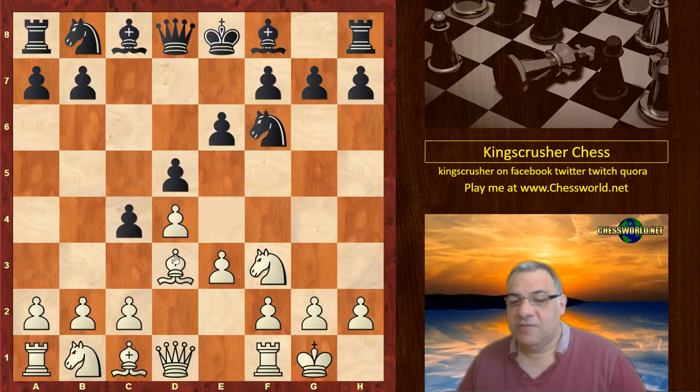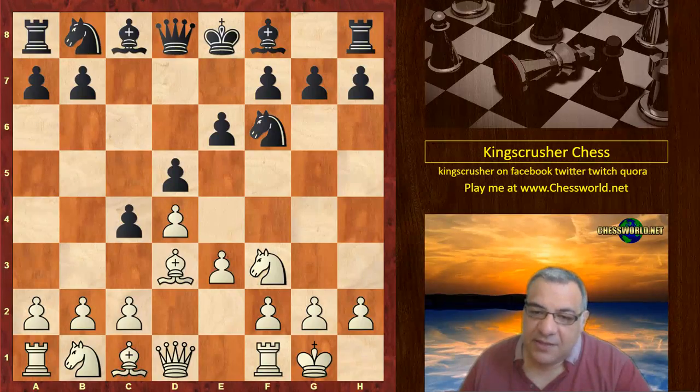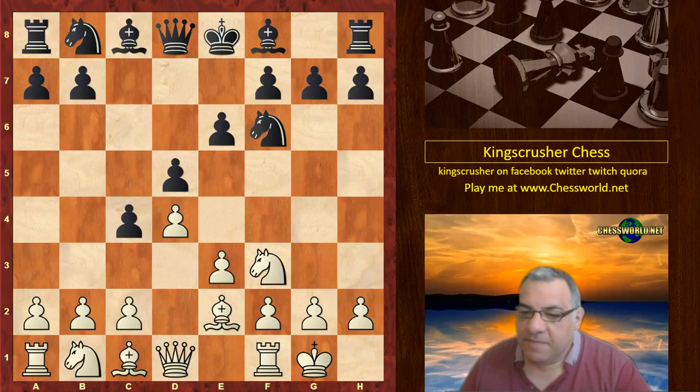c4 is releasing the tension and it's also an underminable target later with b3. But is it justified? Can it hem in the bishop? Can it put a clamp on e4? Sometimes in chess the generalizations are okay, but you're playing in a concrete position. After b5 it seems black has a certain idea here.